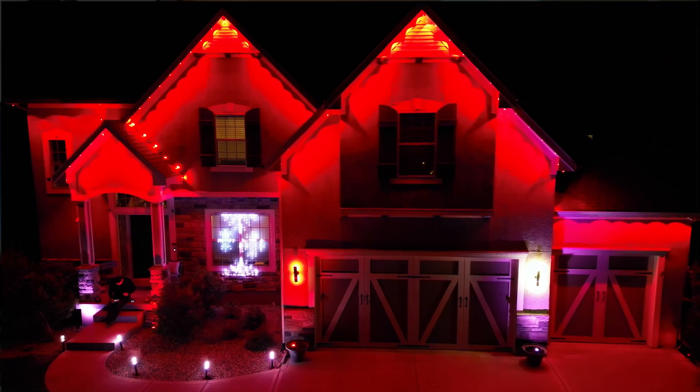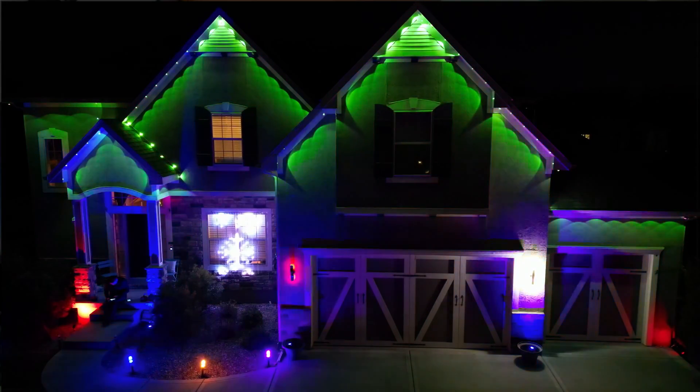Imagine this: you step into your office and the lights welcome you with your favorite hue. Or if your calendar says party time, your outdoor lights kickstart the vibe and really annoy your neighbors. Now all of this can be accomplished not through some high-tech wizardry, but through the magic of home assistants. Stay tuned as we dive deep into the rabbit hole of integrating Home Assistant with Govee lights.